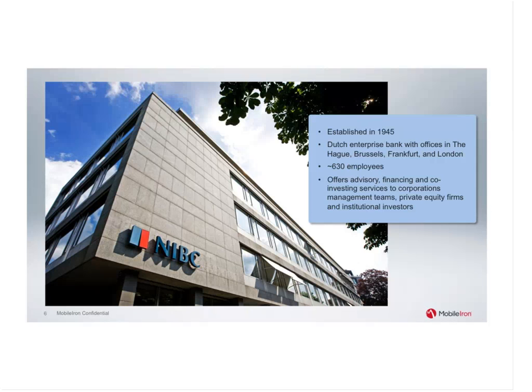I work at NIBC, which is a rather small Dutch bank with about 600 employees. NIBC has offices in The Hague, Brussels, Frankfurt, and London, and we mainly focus on Northwestern Europe — especially Germany, the Netherlands, the UK, and Belgium. Can you provide some background on NIBC's business strategy and how mobility plays a role in that?